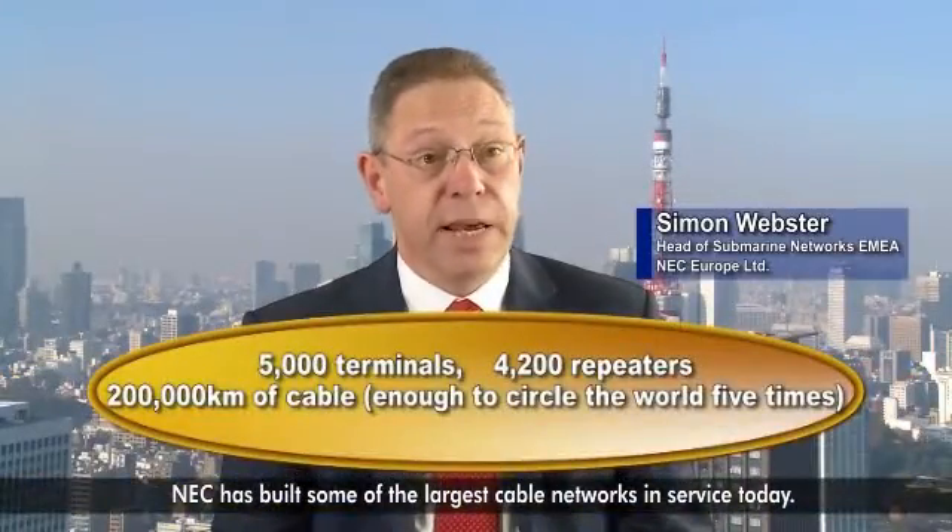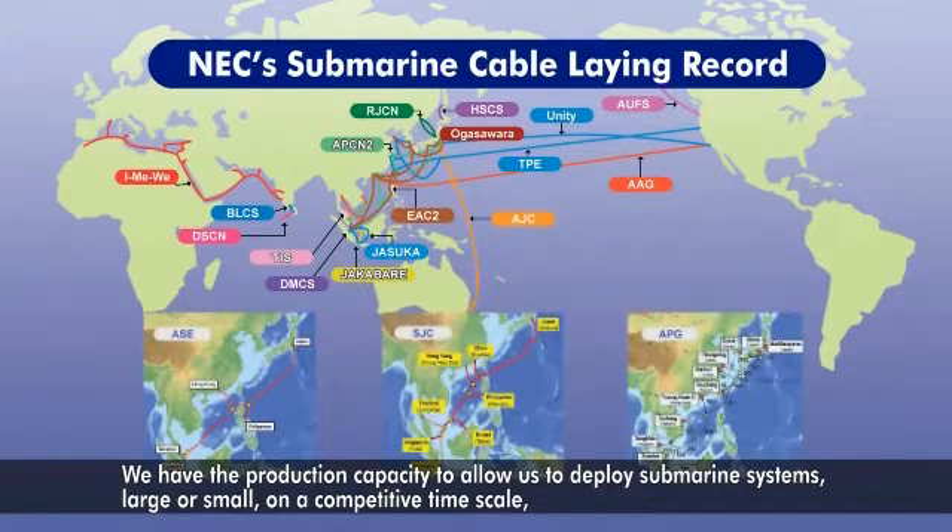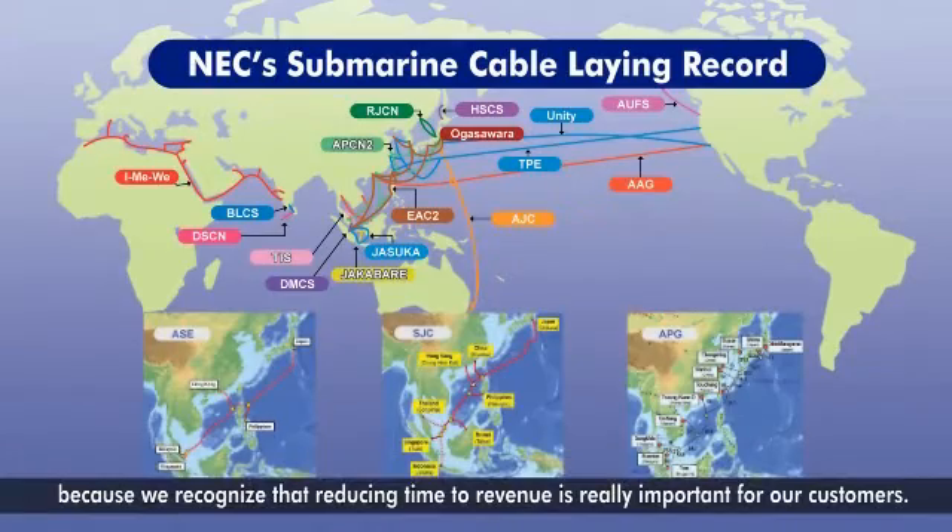NEC has built some of the largest cable networks in service today, and we have the production capacity to allow us to deploy submarine systems, large or small, on a competitive timescale, because we recognize that reducing time to revenue is really important for our customers.